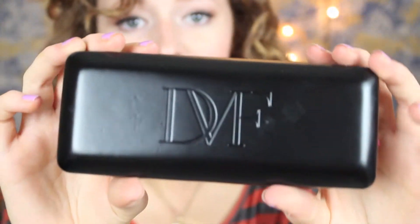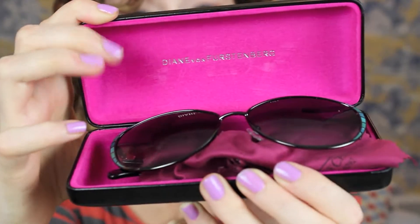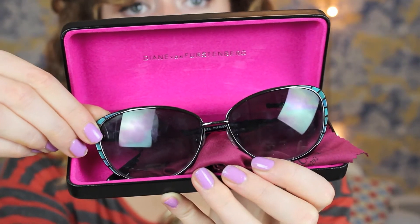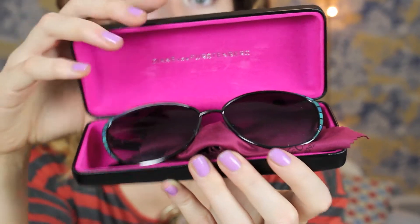Next are these DVF — Diane Von Furstenberg — sunglasses. I'll show you how pretty the inside of the case is: a really nice bright pink. That's what the sunglasses look like. They're really pretty. I love the little blue detailing on them.